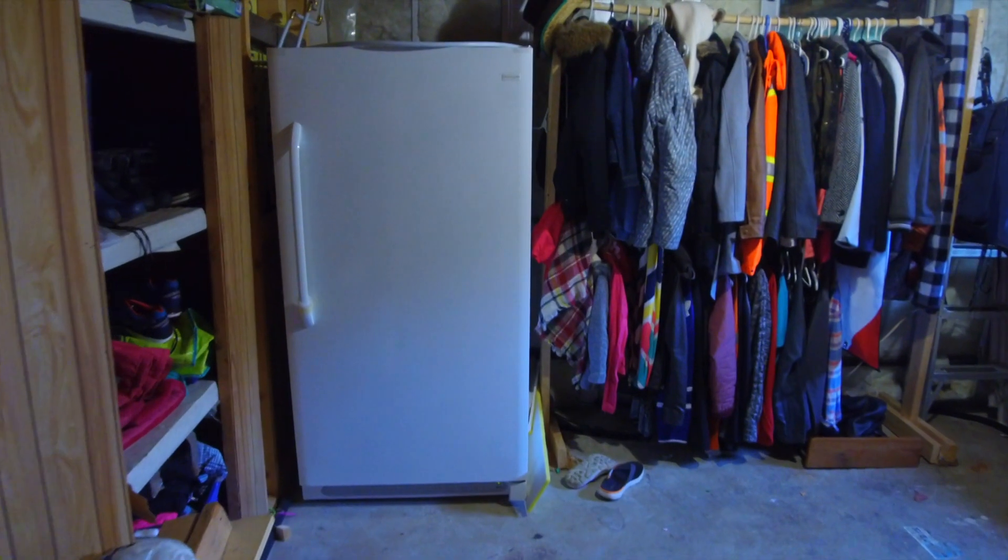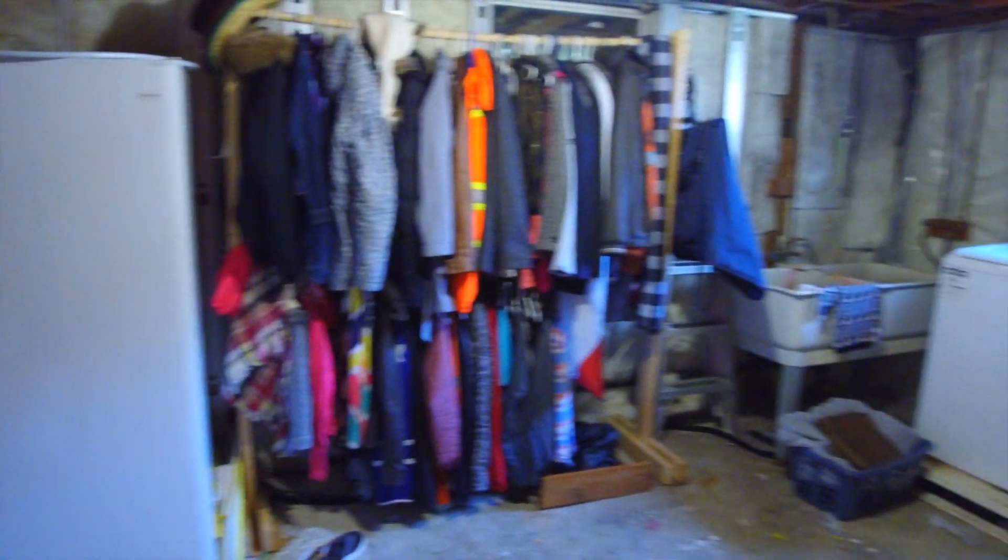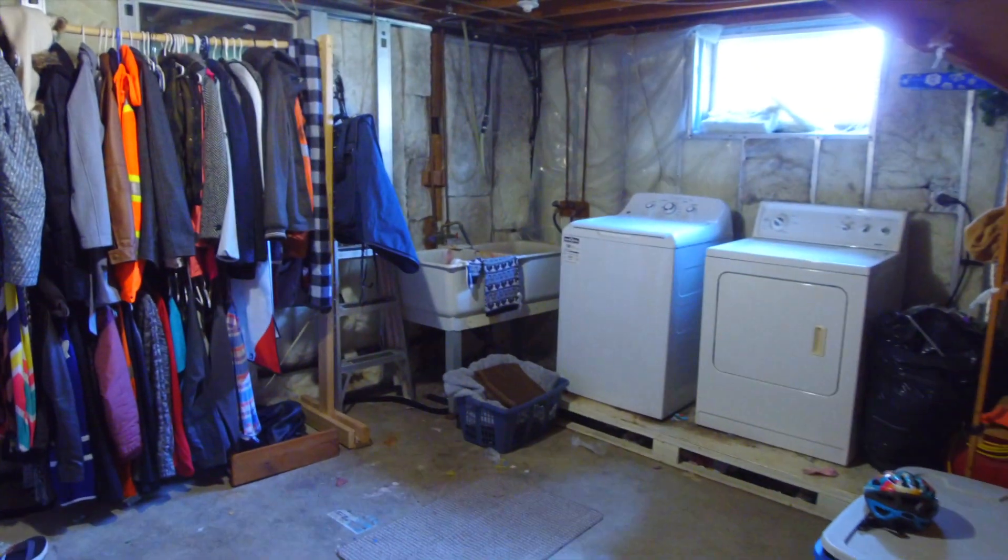The basement also features a large storage room with laundry and a second storage area that's currently being used as a workshop.